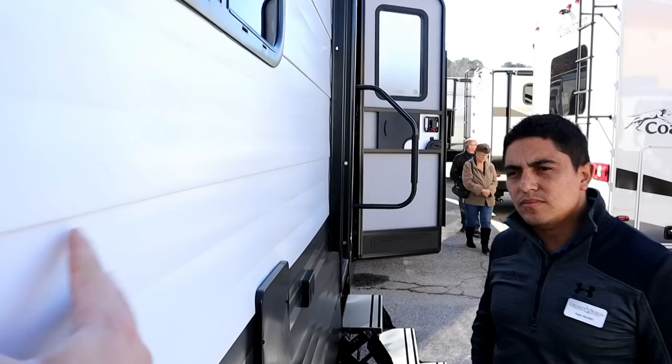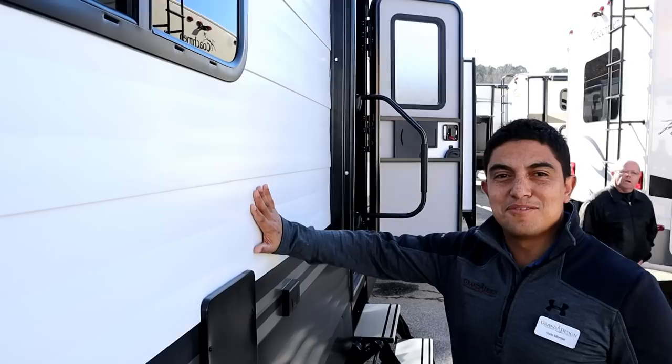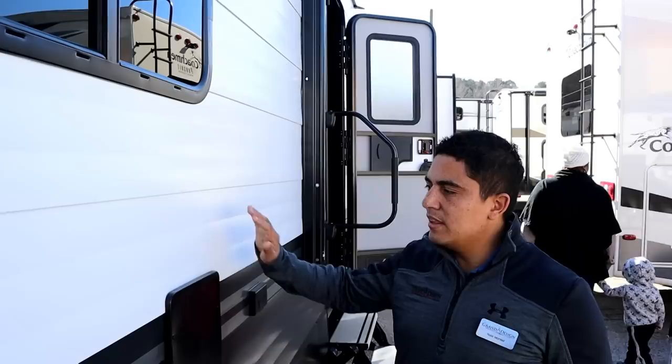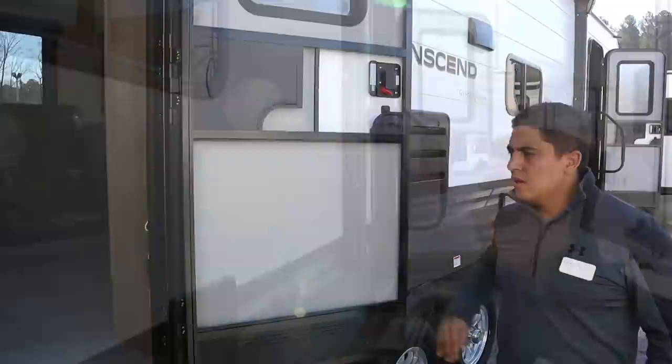One of the big reasons people go fiberglass is because of how easy it is to clean, but look at this aluminum — there's not much difference. It's a lot of difference from regular stick and tin, but as far as ease of cleanliness, it's going to be right there with fiberglass because there aren't those deep canyons from the rigidity lines. So the Transcend really bridges that gap.